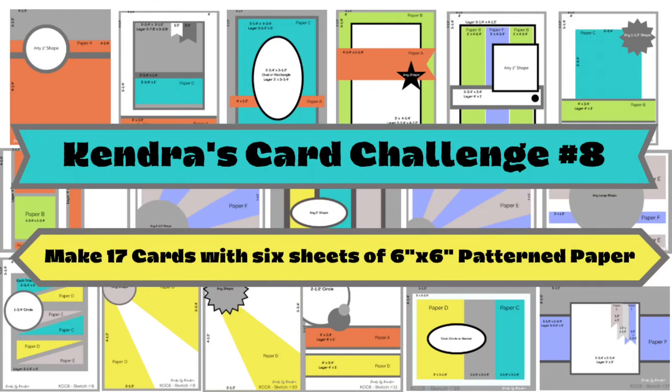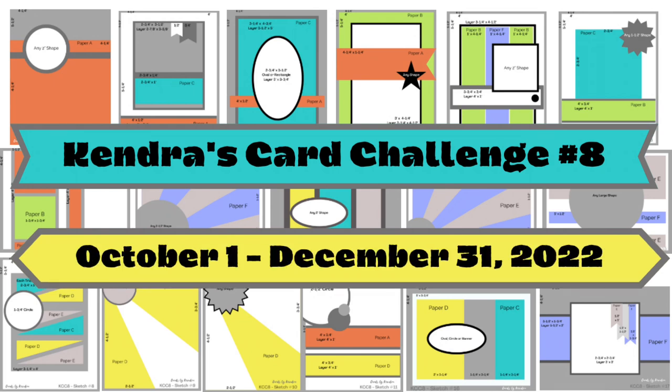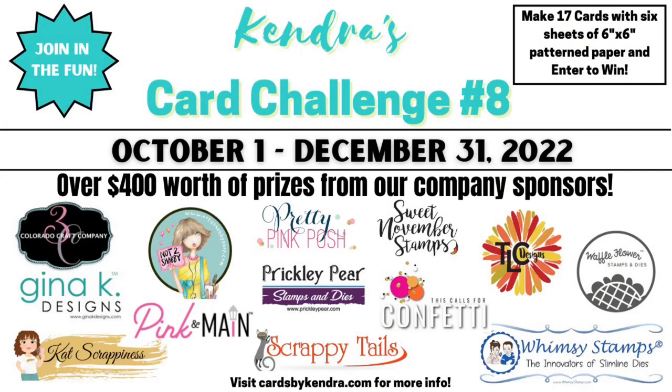This challenge is a quarterly card challenge where you can make 17 cards using just 6 sheets of 6-inch by 6-inch pattern paper — it's like a one sheet wonder times 6. It's a wonderful way to use up those paper pads, and you can win lots of prizes by sharing your creations throughout the quarter. This challenge runs from October 1st to December 31st of 2022, and there are 13 company prize sponsors this quarter with over $400 worth of crafty goodies to be given away.